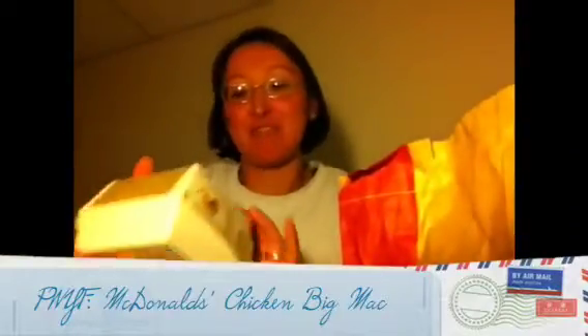Again, there's Arabic, English, and another side that has Arabic on there. I got the number five which was a Chicken Big Mac. I thought it was interesting — I've never seen it before. So there it is: Chicken Big Mac.